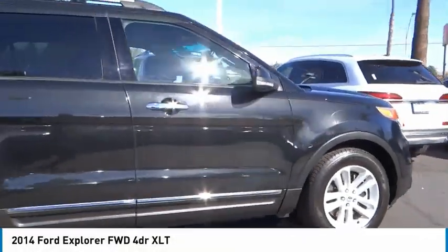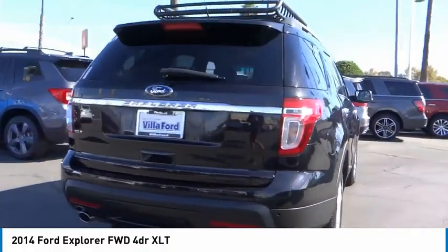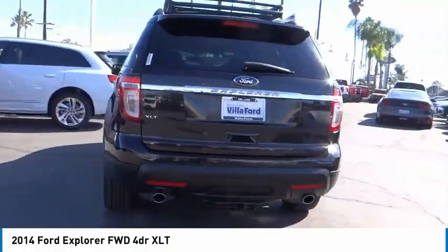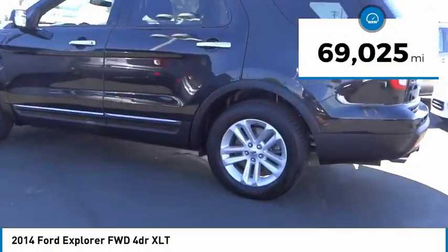You are going to love the 2014 Explorer. You've got a lot of capabilities to call on in a Ford Explorer. Don't underestimate your choices. This vehicle has less than 70,000 miles.